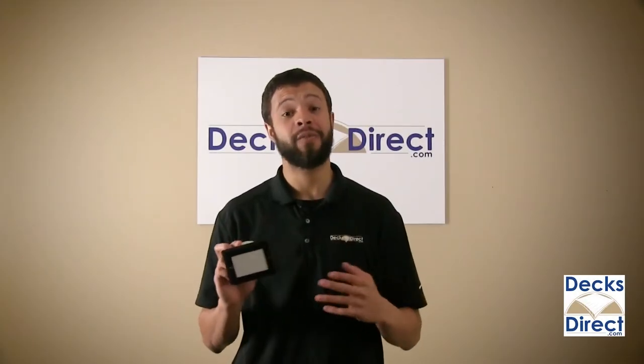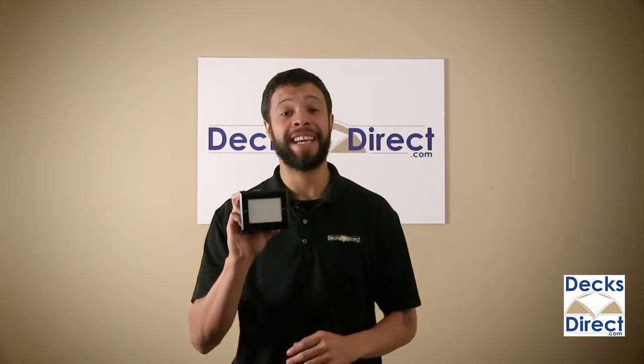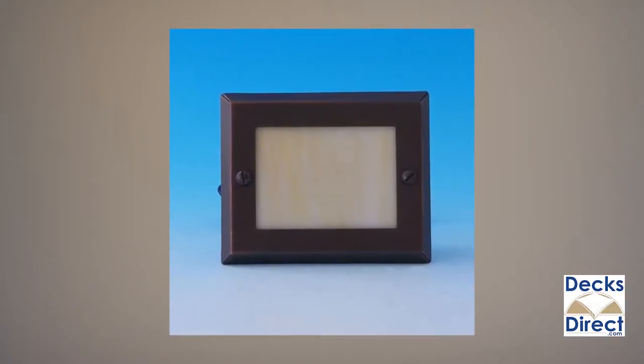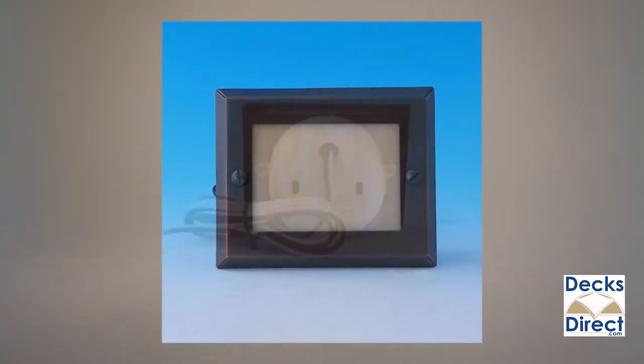Adding ambience to your stairs and risers is easy with the Genesis Recess Step Light by High Point Deck Lighting. One of the original High Point Deck Lighting products, the Genesis continues to be a beautiful option for casting a soft glow onto your stairs.